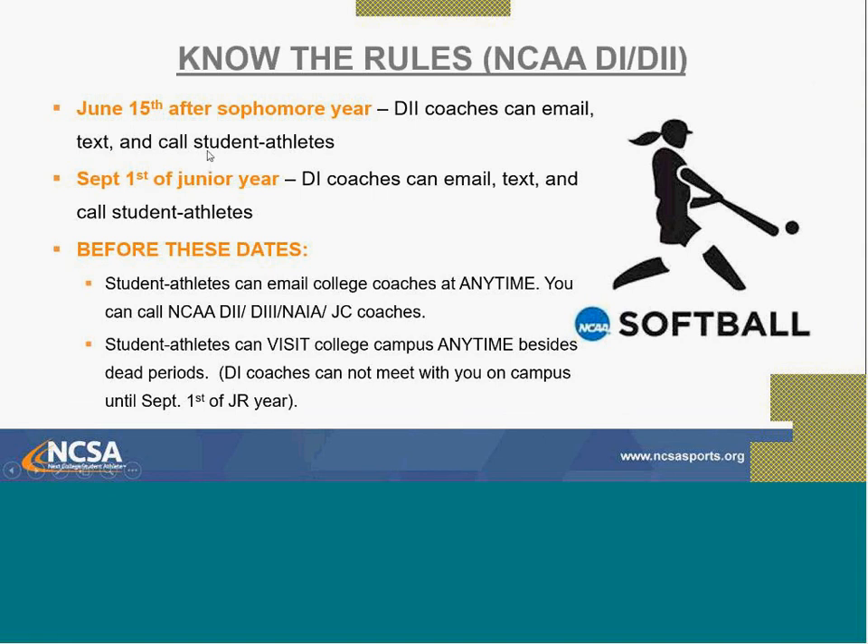Division I and II schools have rules they must follow. For Division II, coaches can proactively email, text, or call you starting June 15th after your sophomore year — so the summer of your junior year. For Division I, that doesn't happen until September 1st of your junior year. Before those dates, you can email coaches at any time, and you can call Division III, NAIA, and Junior College coaches — they can talk to you if they answer. You can only take visits and meet with coaches on campus except during dead periods.